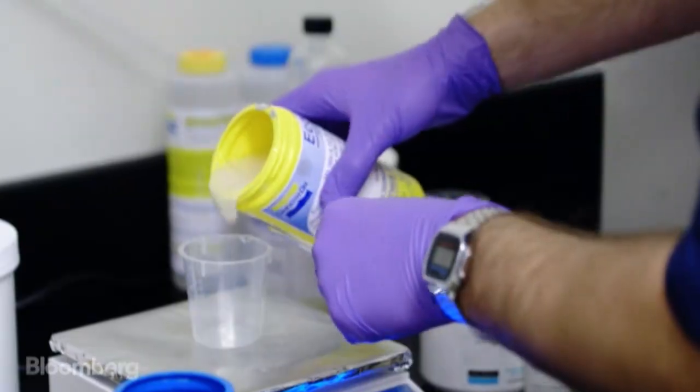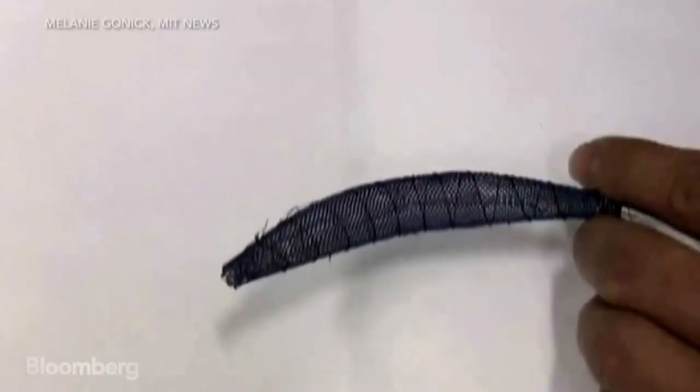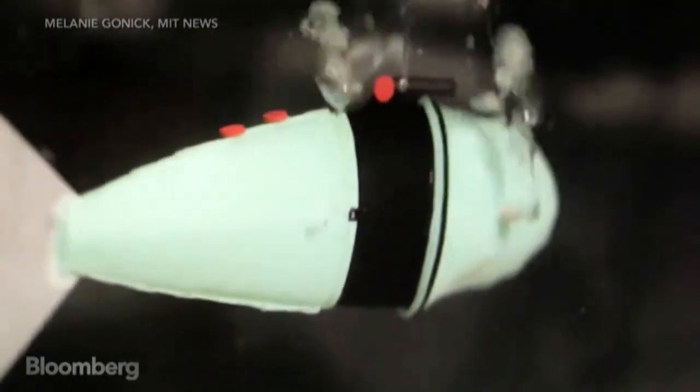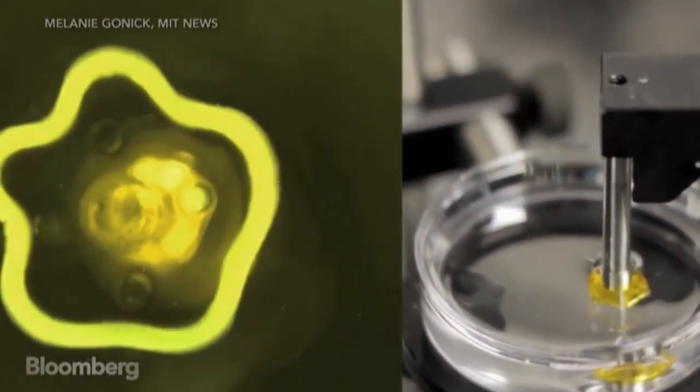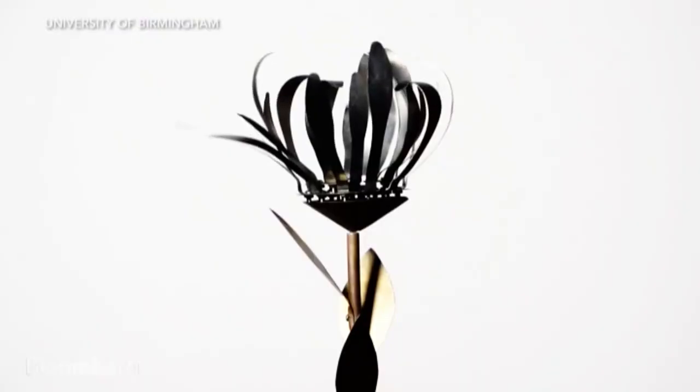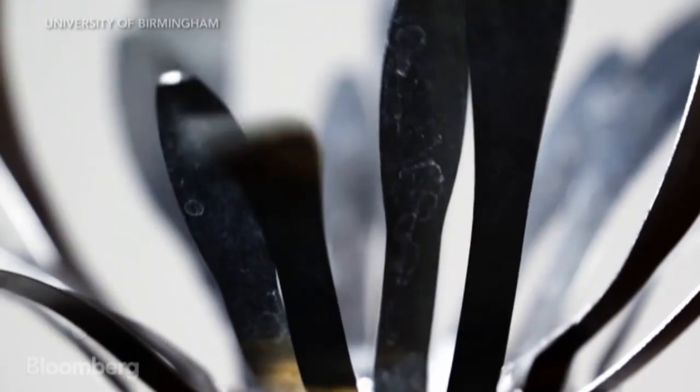In soft robotics, materials can't be ignored. It's a central component to how the robot functions. Depending on the material, the robot will behave completely differently — it'll stretch completely differently. A number of material options are currently being explored, things like pressurized gases or a combination of chemical compounds called hydrogels.